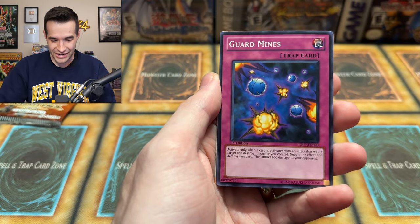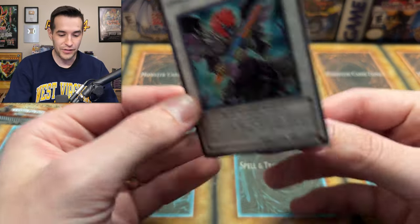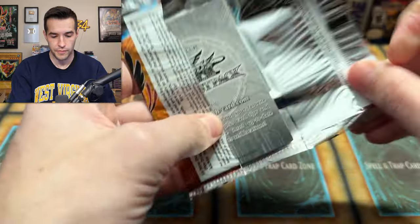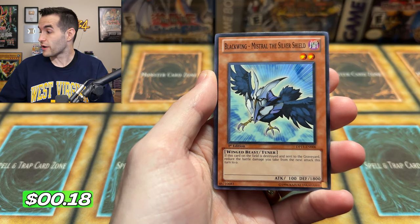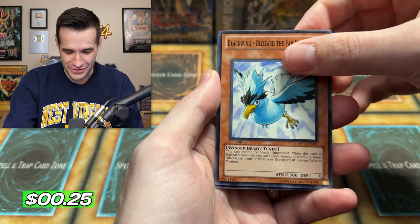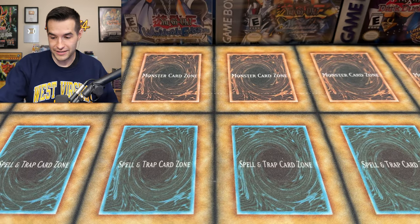Okay, we've got three cards down in three packs — we need to keep up this pace. We have a Black Wing Strafe, Mistral the Silver Shield — yes, that's a one-off we needed! Kalut... Kochi the Daybreak, no... Blizzard the Far North — let's go! Blizzard confirmed, guard mines. Those are probably the most OP packs we're going to open. Five down — pretty solid.